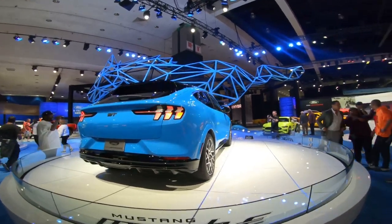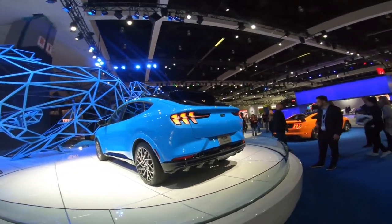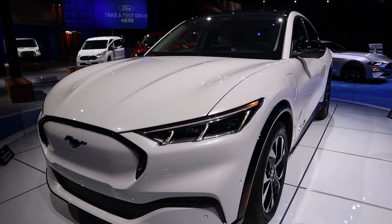It was really impressive coming up onto the Ford booth. They had the Grabber Blue Mustang GT version on display as well as a white one. They had a lot of salespeople around it, samples of all the different paint colors, and a gimmick where you could make your own Mustang Mach-E commercial.